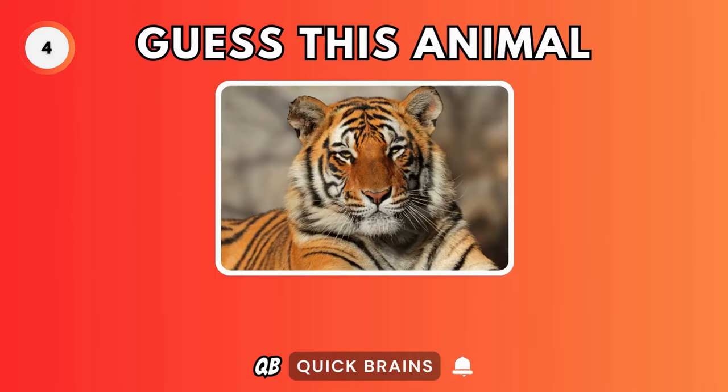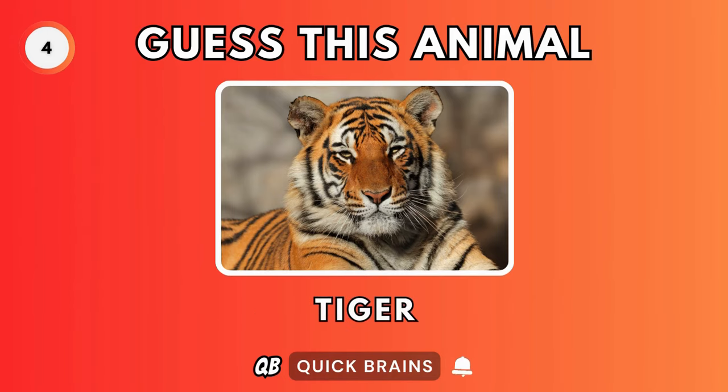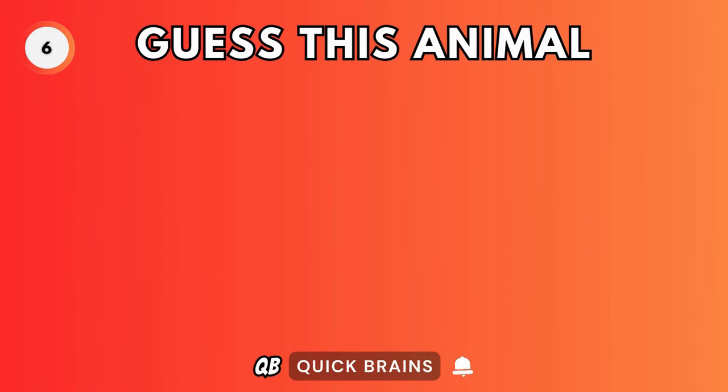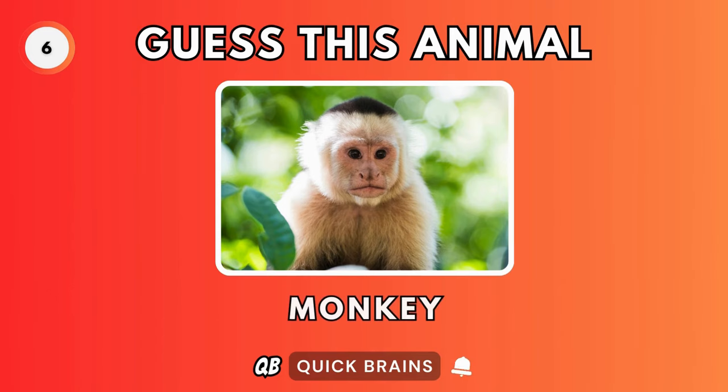Guess this animal. It's a tiger. Guess this animal. It's a zebra. Guess this animal. It's a monkey.